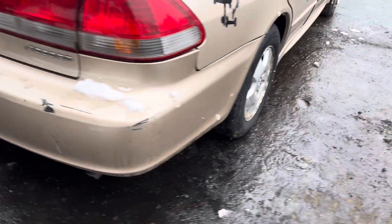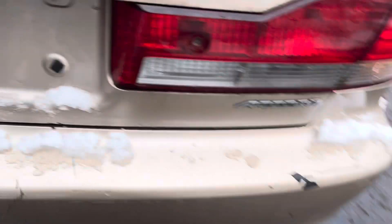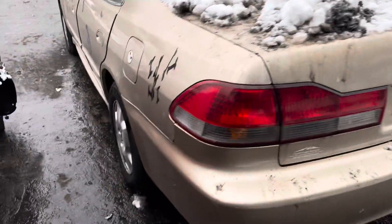Tail lights, rear bumper, lid — actually, the rear bumper's cracked. The lid is good, the tail light's good.